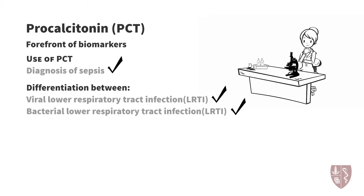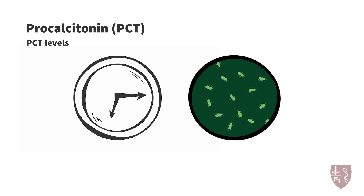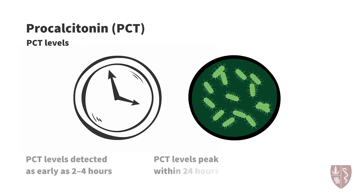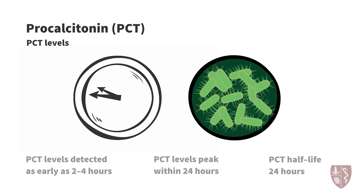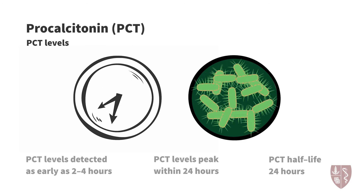Although procalcitonin's biologic function is unclear, its kinetics during bacterial infection, specifically sepsis and lower respiratory tract infection, have been documented. Elevated procalcitonin levels can be detected as early as 2 to 4 hours after bacterial invasion and typically peak within 24 hours. With a half-life of approximately 24 hours, levels decline relatively rapidly as respiratory infections ultimately resolve.